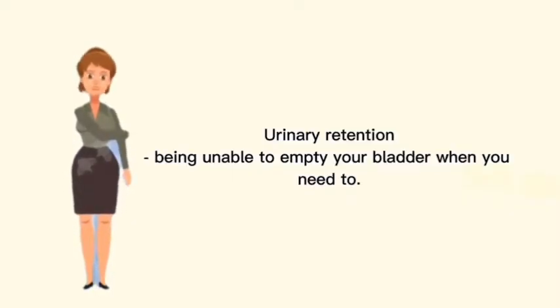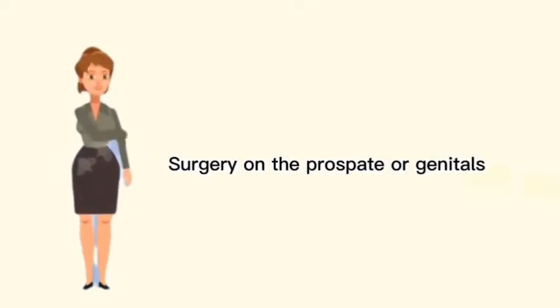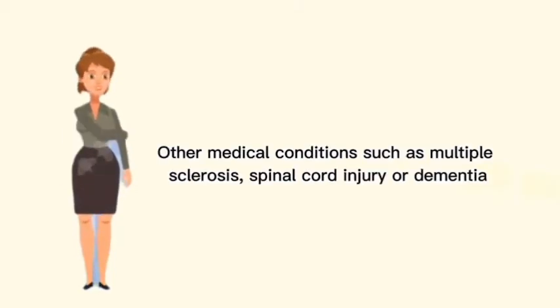Second is urinary retention — being unable to empty your bladder when you need to. Third is surgery on a prostate or genitals. And last is other medical conditions such as multiple sclerosis, spinal cord injury, or dementia.